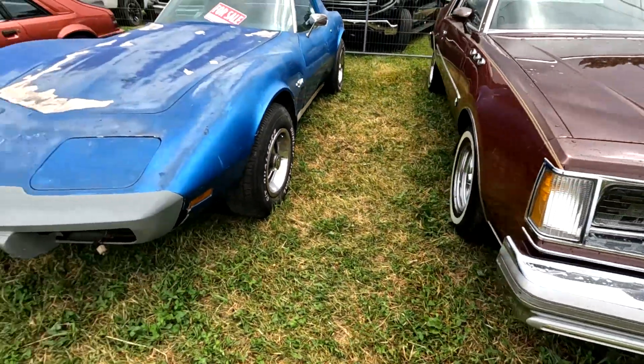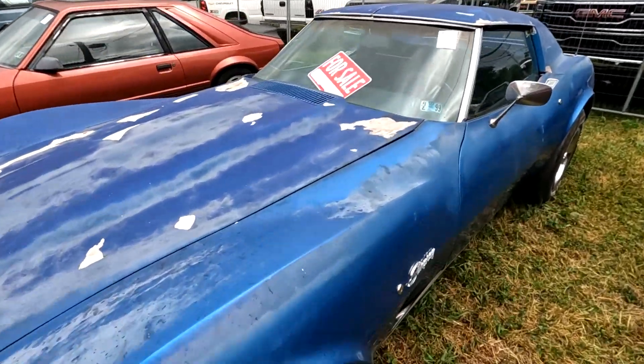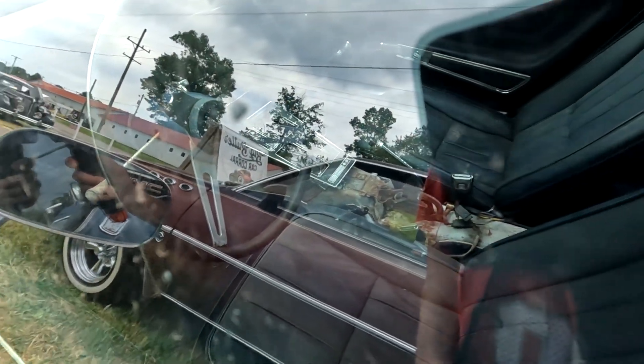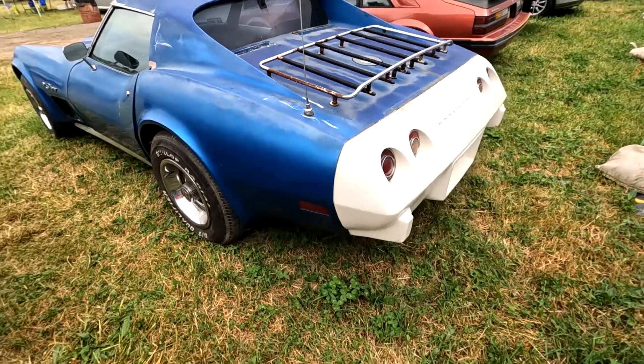Here's a nice Corvette now — this one's a mystery because we have no idea how much they want for it, but it's at least a '74.